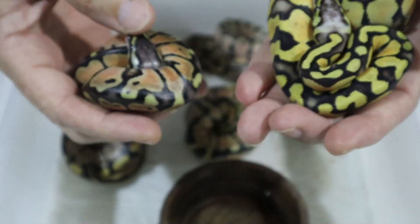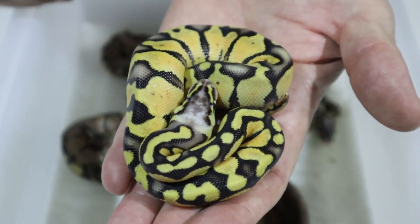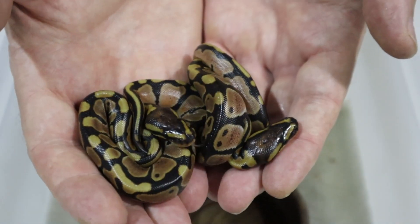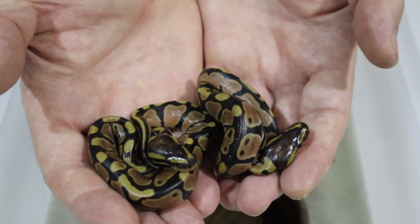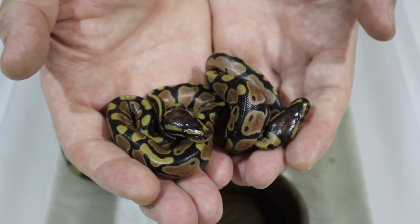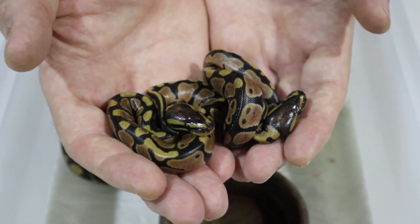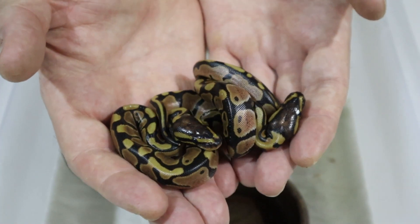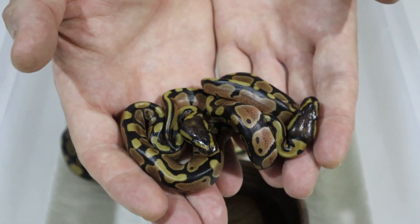That's the super pastel from clutch number one. If we compare the pastel to the super pastel — this is super pastel from clutch one, this is just a pastel — you'll see that the head stamp is nowhere near as white or as blushed. We'll take a look at these guys again after they've shed so you can see how the colors develop. Before we go, let's get another look at the two twins — these tiny 30-gram snakes, but perfectly formed, no deformities, perfectly healthy, and both around half the size of a normal hatchling as you would expect from twins.